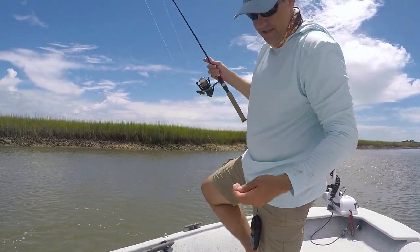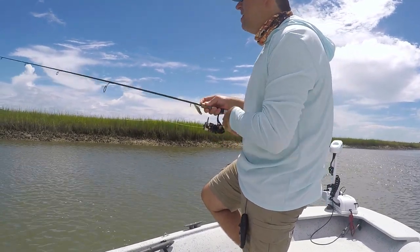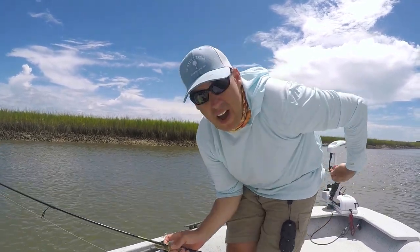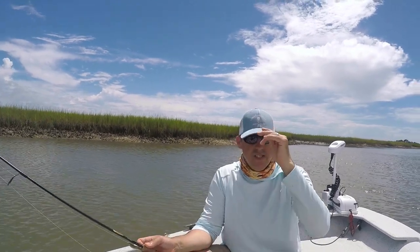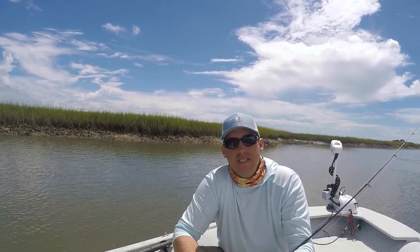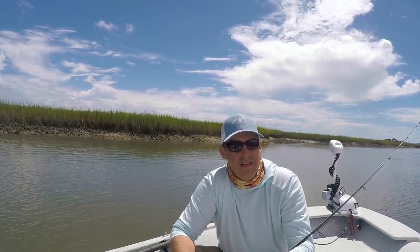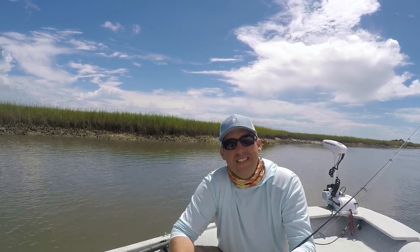He popped off right there — did my job for me. Not bad — about six or seven fish, a lot of variety today. The biggest one being 28 inches with a notch in his tail, which is pretty cool. Thanks again for watching — if you like the video, give us a thumbs up. If you'd like to see more content and haven't already subscribed, consider hitting that subscribe button and ringing the notification bell for new video notifications. Thanks again for watching, and we'll catch you next time!